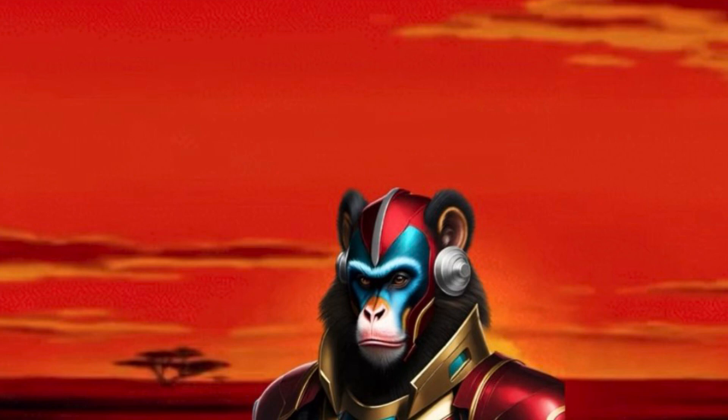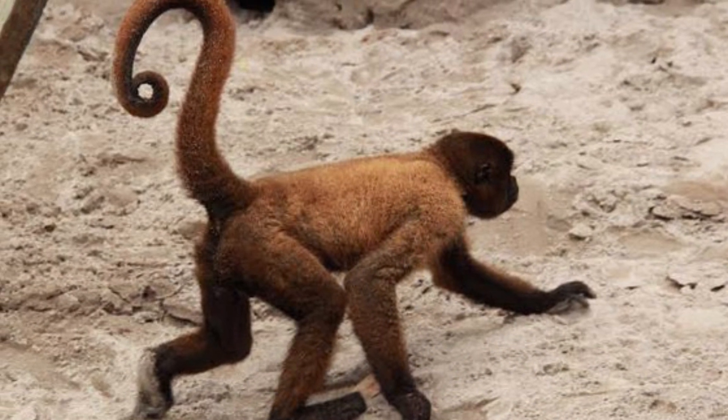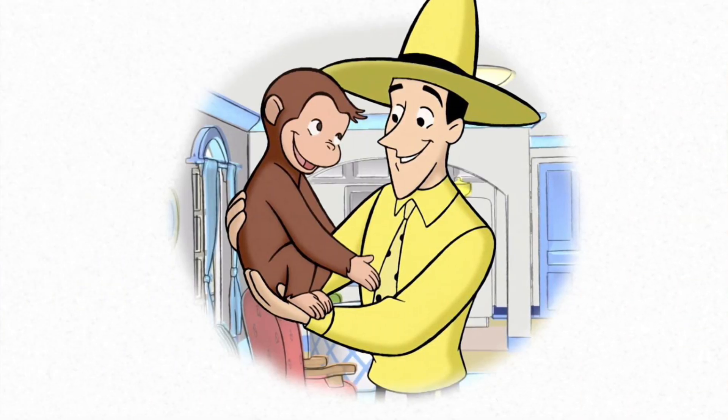The easiest way to tell if a primate is a monkey is if it has a tail. All monkeys have tails. Sorry, George, you may be curious, but monkey you are not.